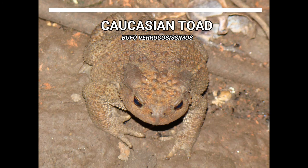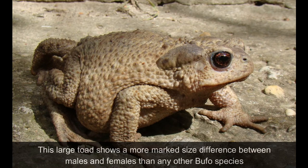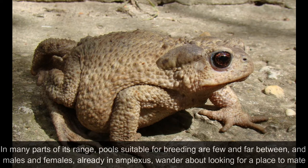The Caucasian Toad. This large toad shows a more marked size difference between males and females than any other Bufo species. Breeding occurs in April and May at lower altitudes and as late as August at high altitudes. In many parts of its range, pools suitable for breeding are few and far between, and males and females already in amplexus wander about looking for a place to mate.